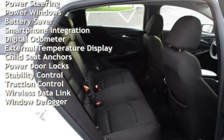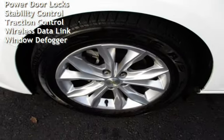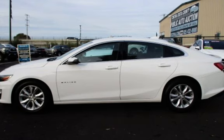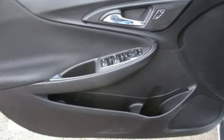Additional features include cruise control, power steering, power windows, battery saver, smartphone integration, digital odometer, external temperature display, child seat anchors, power door locks, stability control, traction control, wireless data link, and window defroster.